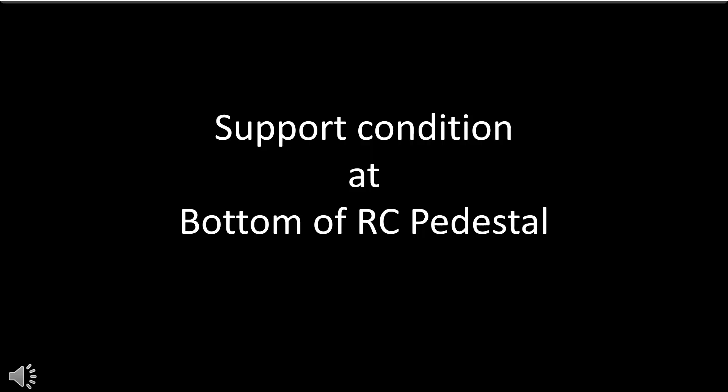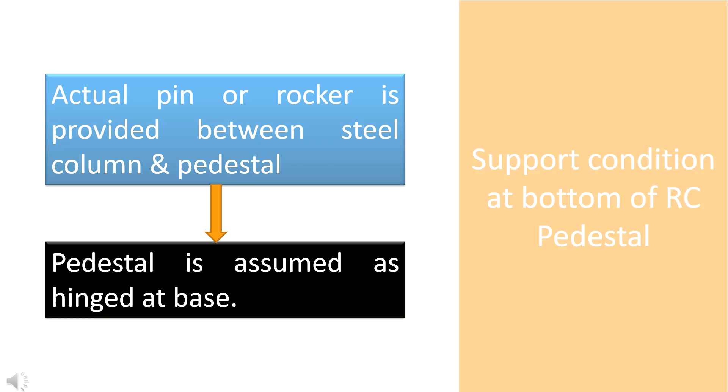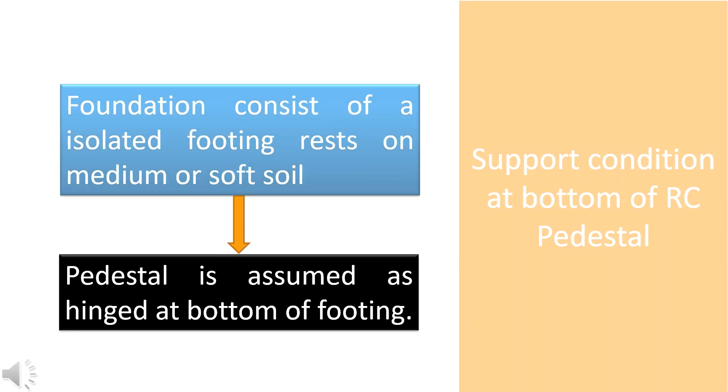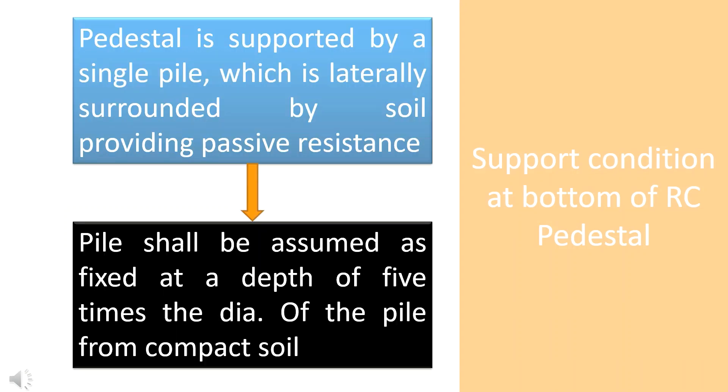Now let's see the support conditions at the bottom of the RCC pedestal for different conditions. When an actual pin or rocker is provided between the steel column and pedestal, the pedestal is assumed as hinged at the base. We can consider the pedestal as fixed when the foundation consists of a group of piles with a pile cap, a raft foundation, or an isolated footing resting on rock or very hard soil. When an isolated footing rests on medium or soft soil, the pedestal is assumed as hinged at the bottom footing. In the case where the pedestal is supported by a single pile, the pile shall be assumed as fixed at a depth of 5 times the diameter of the pile from the compact soil.